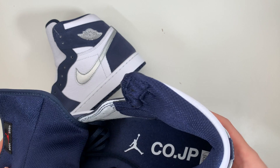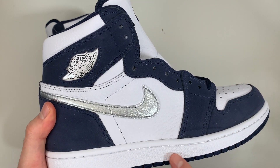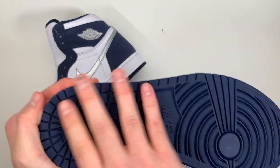Moving on, the midsole and outsole are just what you would expect from any Air Jordan release — airsole cushioning on the inside of this white midsole, and some of the best traction in sneaker history on the bottom, done up in navy.